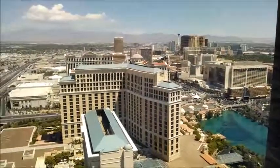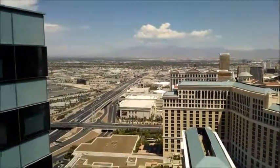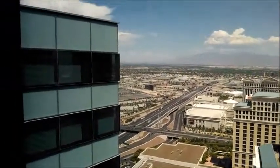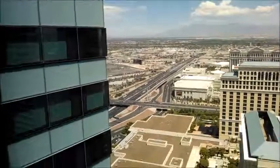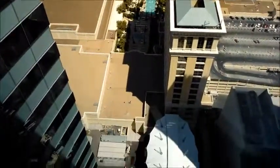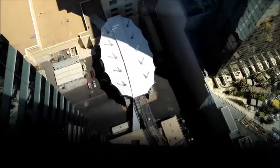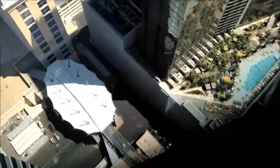There's the Bellagio Hotel, so this is the highest floor in the Vdara Hotel. You can see the rooftop and looking down, you can see we're pretty high up. I'm actually staying on the 38th floor and there's a swimming pool.